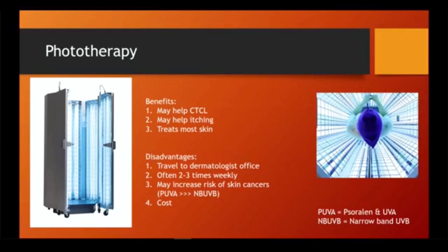You may be familiar with two types of phototherapy: PUVA and narrowband UVB. The good news for narrowband UVB is that we have not seen an increased risk of skin cancers despite using it for several decades. Finally, there's the cost — for some patients, going back and forth can be costly.